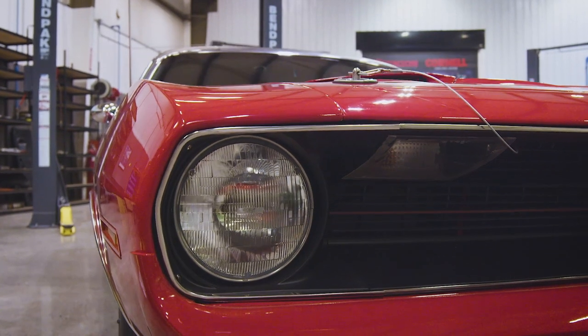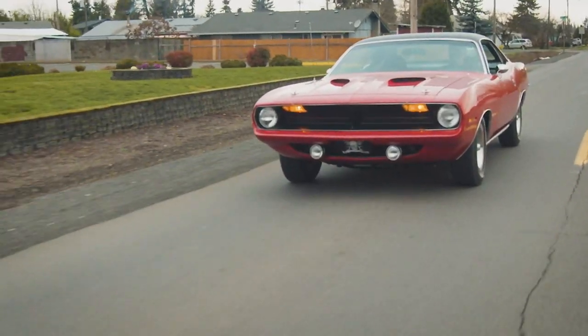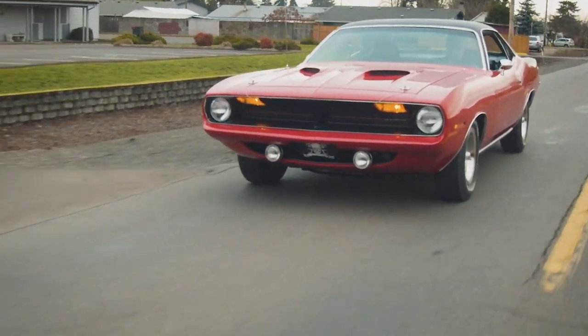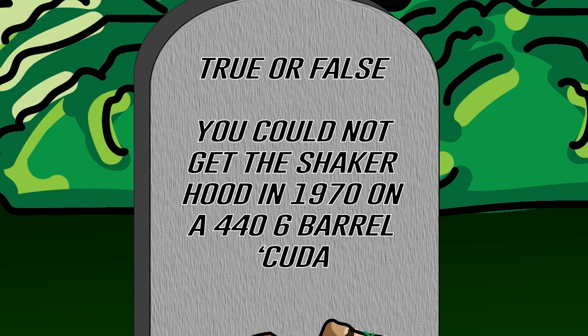Previously on Graveyard Cars, we rebuilt, reconstructed, and restored this stunning 1970 Cuda 440 6-barrel 4-speed. True or false: you could not get the Shaker hood in 1970 on a 446-barrel Cuda. If you think you know the answer, stay tuned after the break.